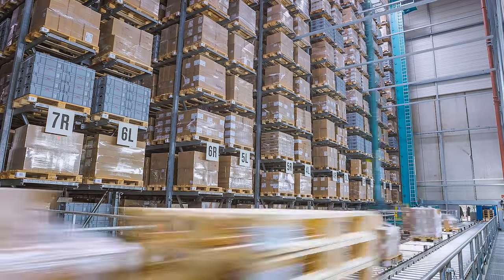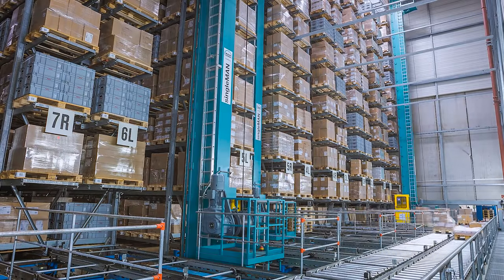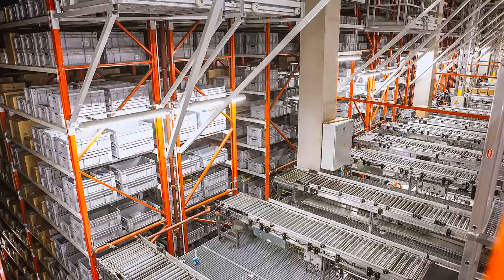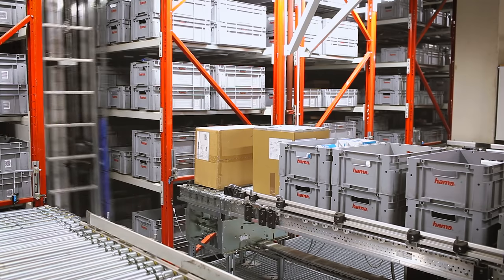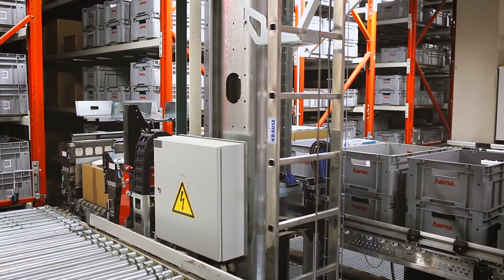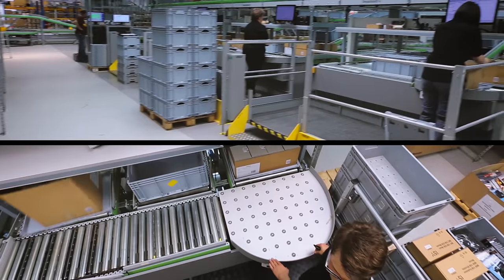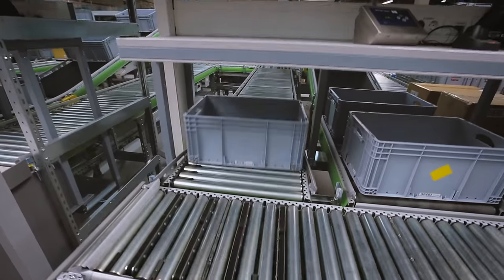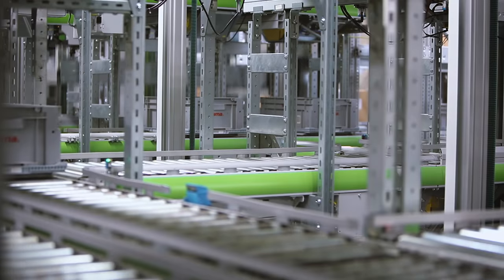52,000 pallet spaces in the automated high-rack storage area ensure constant stock provisioning. Partial quantities of each product are immediately available in the automated bin-in-box storage area. Six repackaging stations then ensure that the goods are stored by product when they arrive in the shuttle warehouse, where they are supplied centrally for picking.